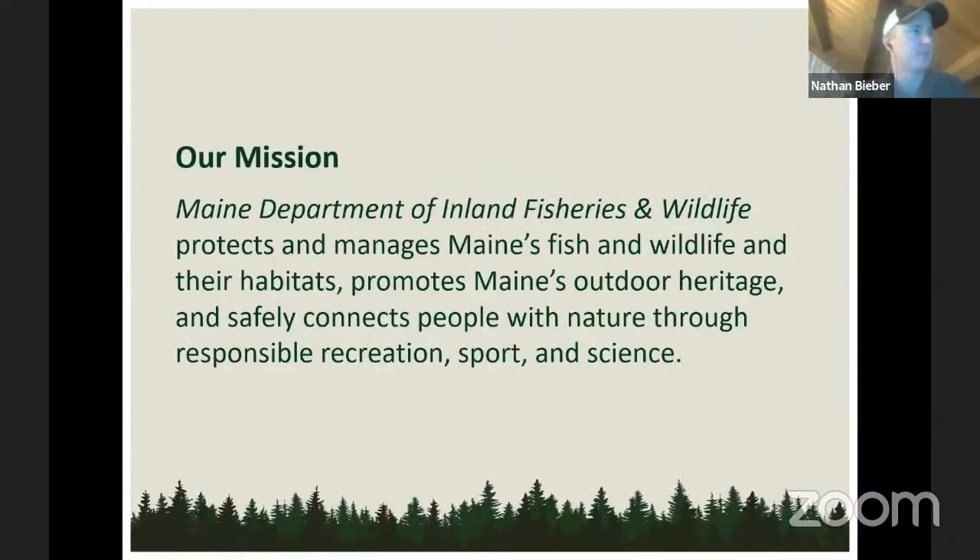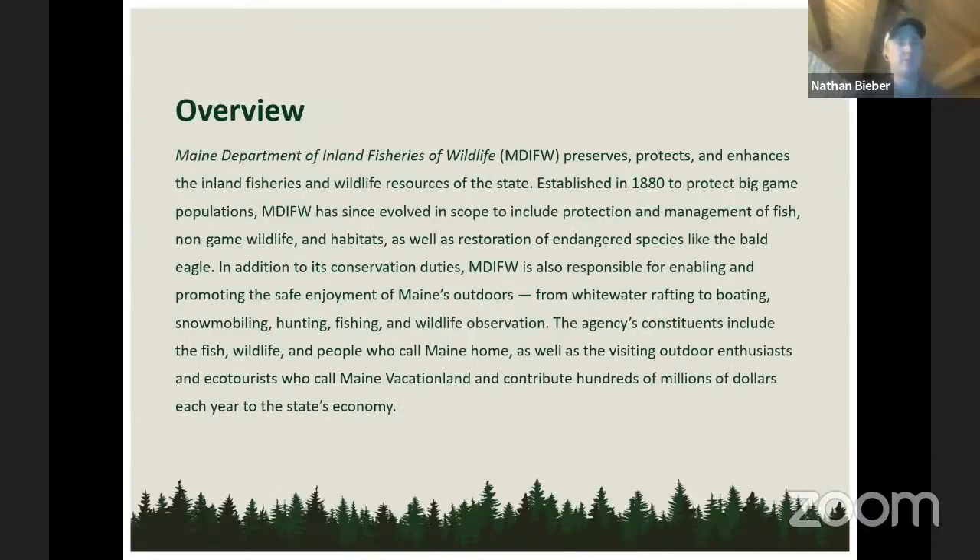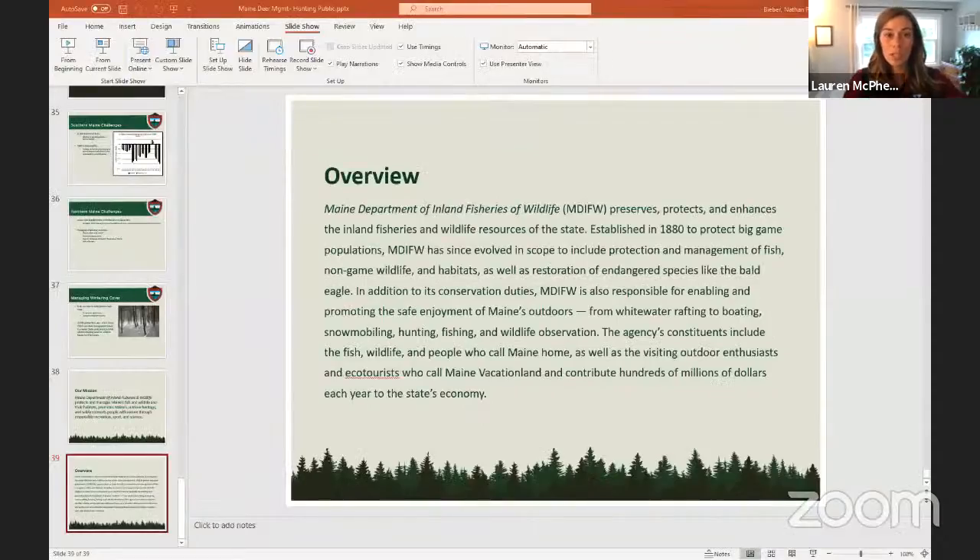Moving into Q&A: one question asks why it's so important to give out so many deer permits and harvest so many does. As mentioned, harvesting does is the primary way we regulate the deer population. Harvesting bucks helps lower numbers, but does are the engine that drives deer numbers — they're the ones raising fawns each year. Harvesting does removes them from the landscape and reduces recruitment the following year. Unfortunately, our current permit system has not been achieving the desired results, so we'll be revisiting how we allocate antlerless harvest opportunity.